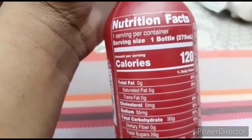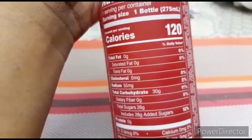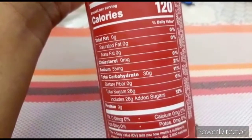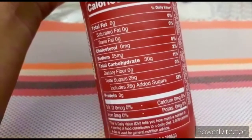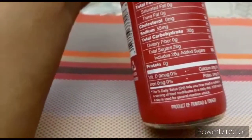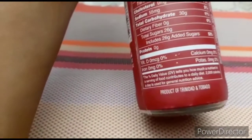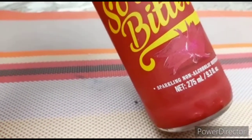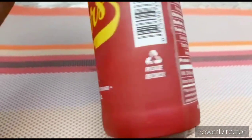The serving size is one bottle, 120 calories. Sodium, carbohydrates, added sugars at 52 percent. This is a product of Trinidad and Tobago. So here we have a sparkling non-alcoholic beverage.